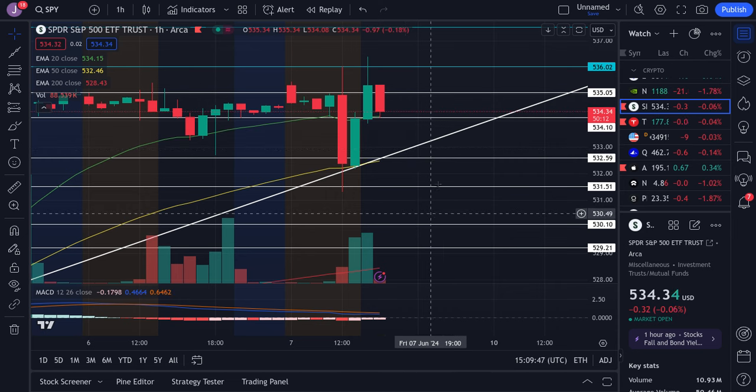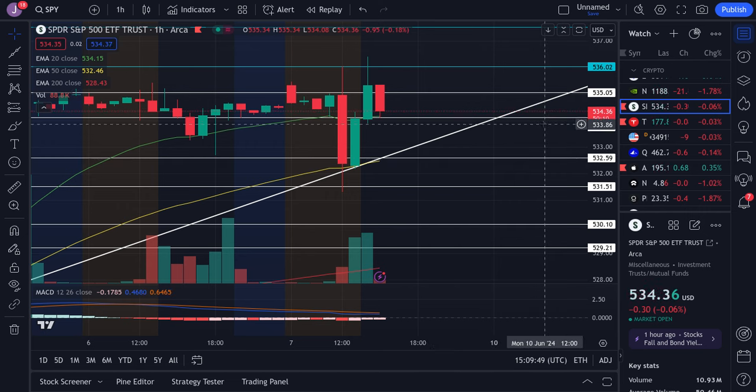As of right now, at the time of recording, SPY is holding up very well within our range between $534 and $536, and we're still above the trend line, so we favor bulls.